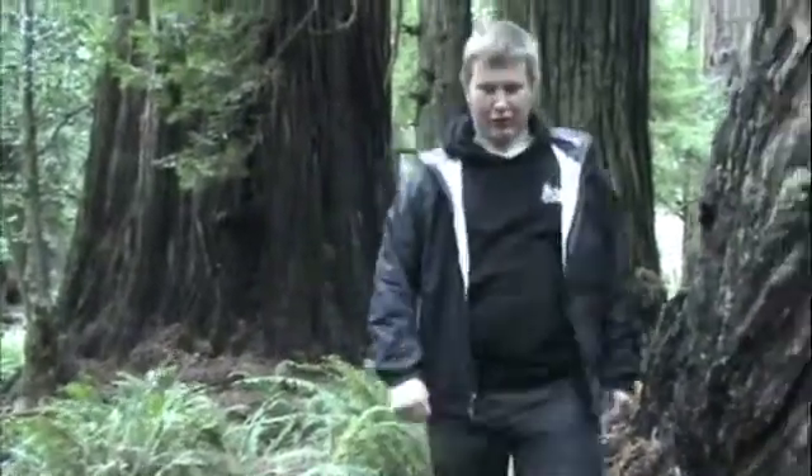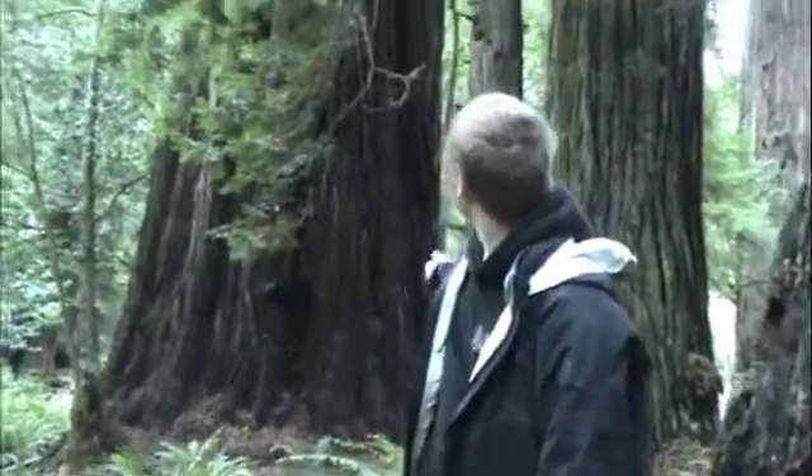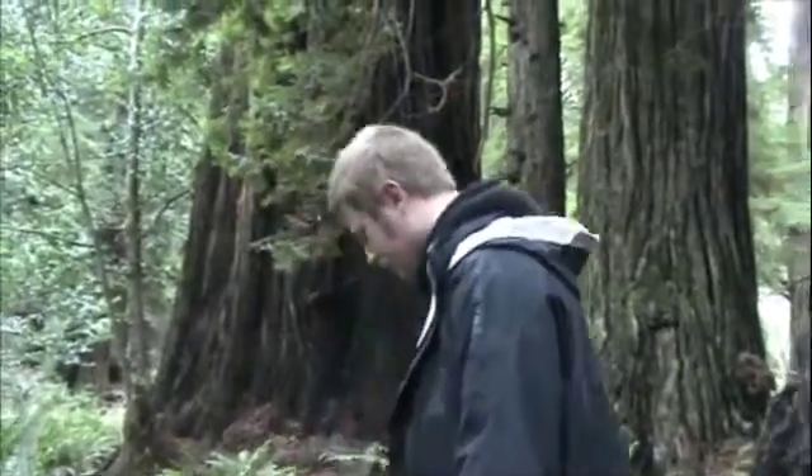Here we are deep in Prairie Creek Redwood State Park and we're right next to Iluvatar. This tree is the, as of 2010, the third largest of the Coast Redwoods, and I will come over and show you a little bit of it.